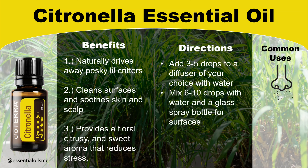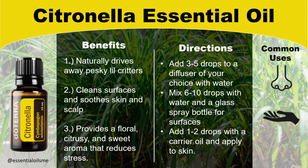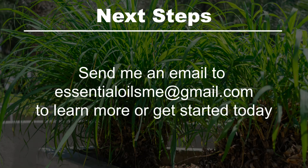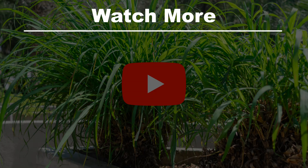When it comes to the benefits of citronella essential oil, this naturally drives away pesky little critters, cleanses surfaces, and soothes your skin and scalp. It also provides a floral, citrusy, and sweet aroma that reduces stress.